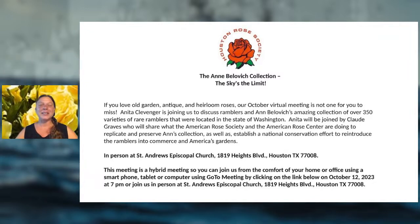The Houston Rose Society has free monthly meetings on various topics, held in person in the Heights and also on GoToMeeting — the second Thursday of each month at 7 p.m. It's a completely free service, and there's also a member online archive if you want to learn more about roses from the speakers.